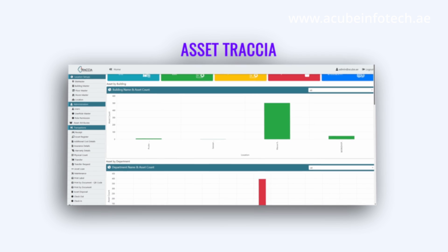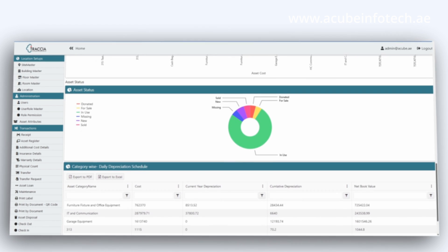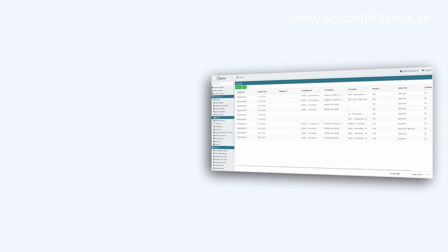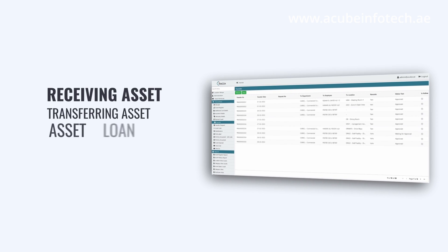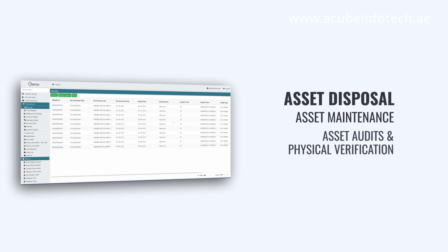Asset Trashia is a user-friendly asset tracking software that enables the automation of receiving of assets, transferring of assets, asset loans, asset disposals, asset maintenance, asset audits, and physical verification.